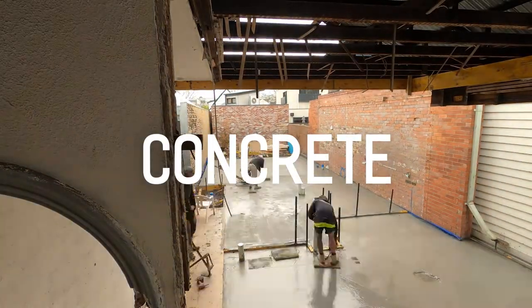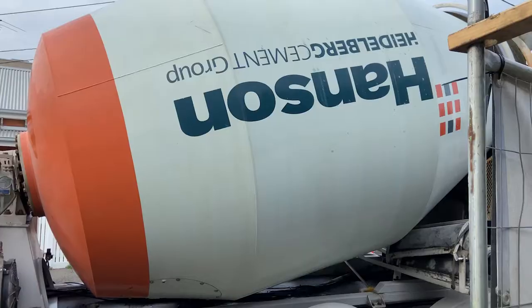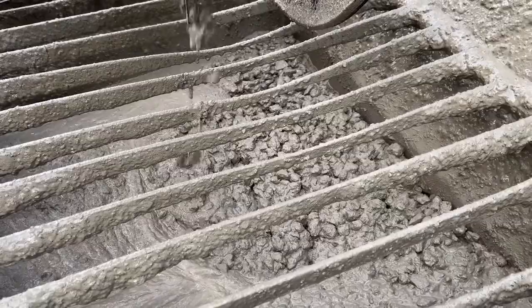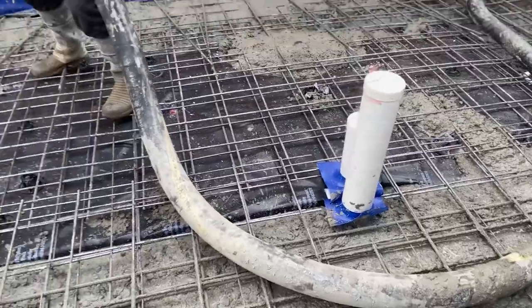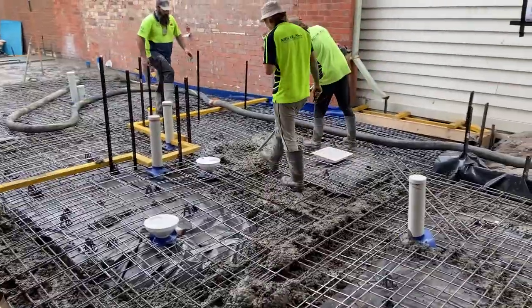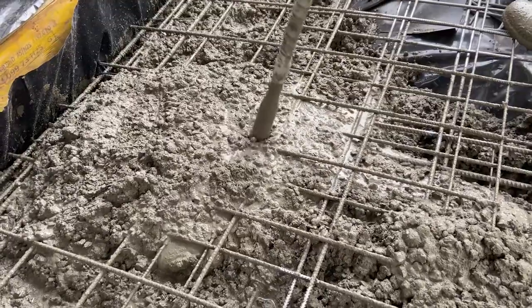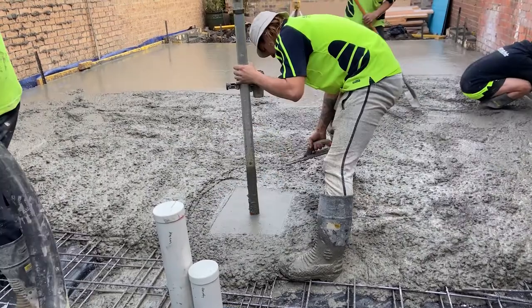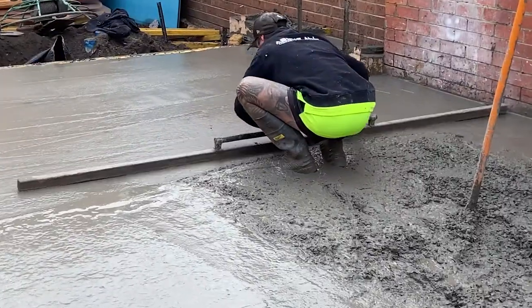Here we go — it's pour day. Concrete is coming in from Hansen Pumping, through the hopper and out the pipe. The boys are getting it in, hitting it with the vibrator to make sure it all gets in there, setting the levels as we go, double-checking with the laser, setting those heights and screeding it back.